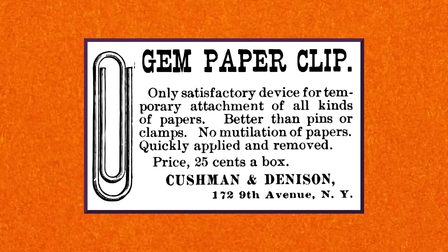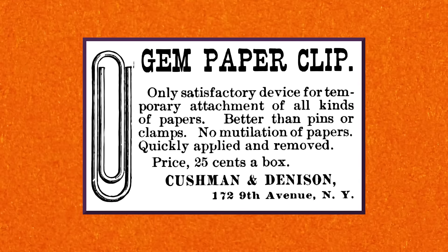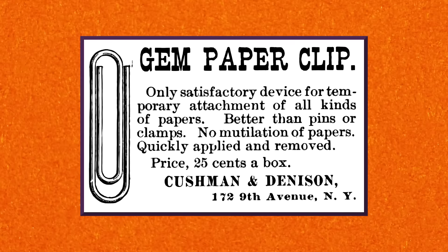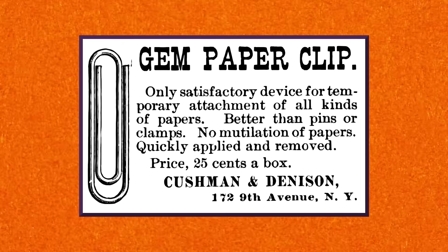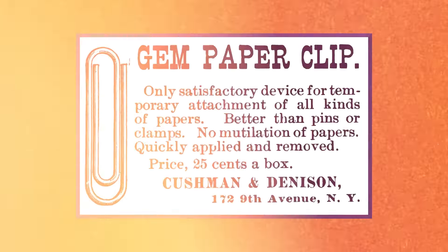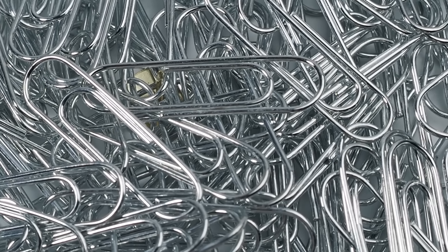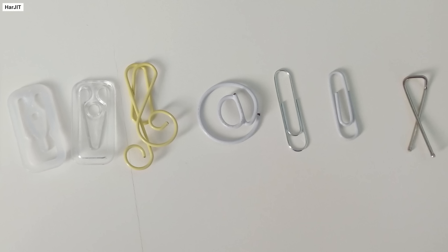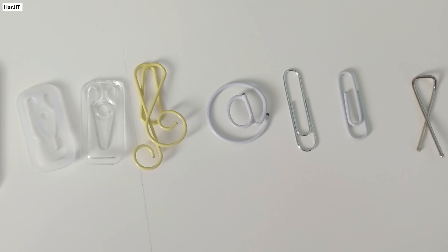Early advertisements for these paperclips didn't include a picture, so it's possible it was slightly different than the modern design. But by 1893, advertisements for the Gem paperclip included a picture of the device that looks exactly like what you would be familiar with. It was advertised as being better than pins and clamps, which could mutilate papers, and was quick and easy to attach and remove. And since then, the standard paperclip has remained unchanged, though some different shapes are now available, none have managed to exceed the utility of the original design.